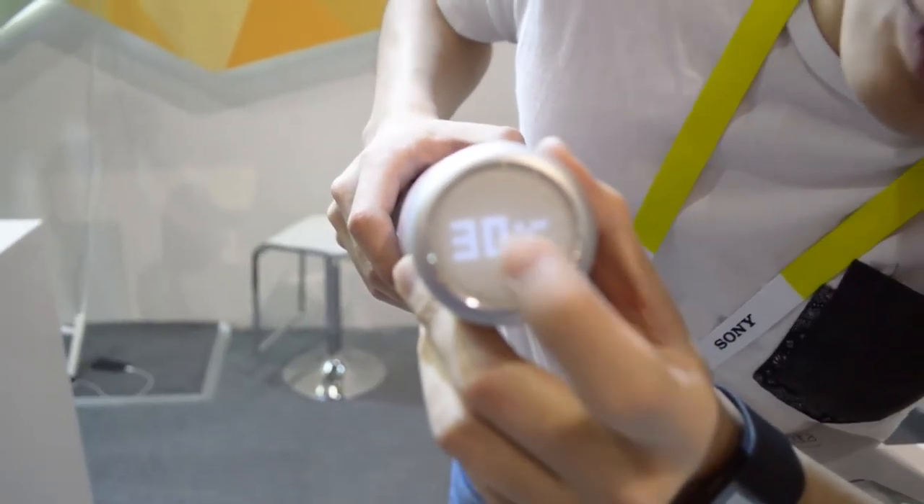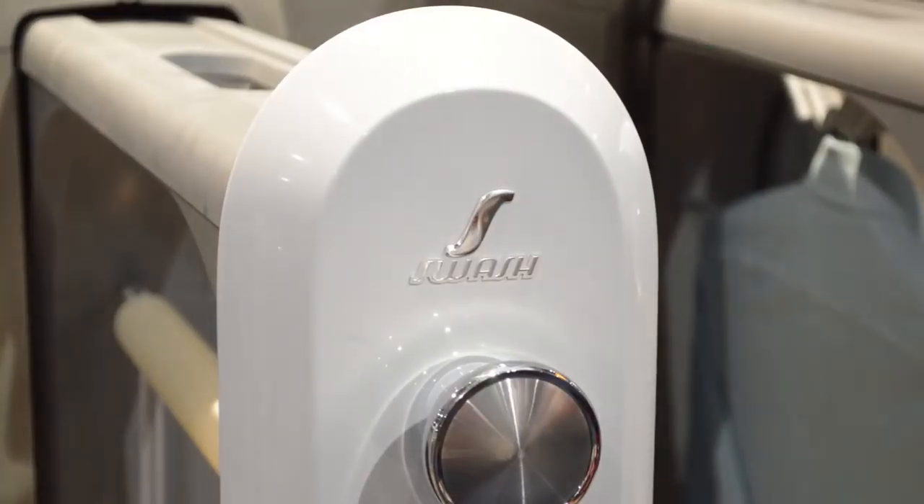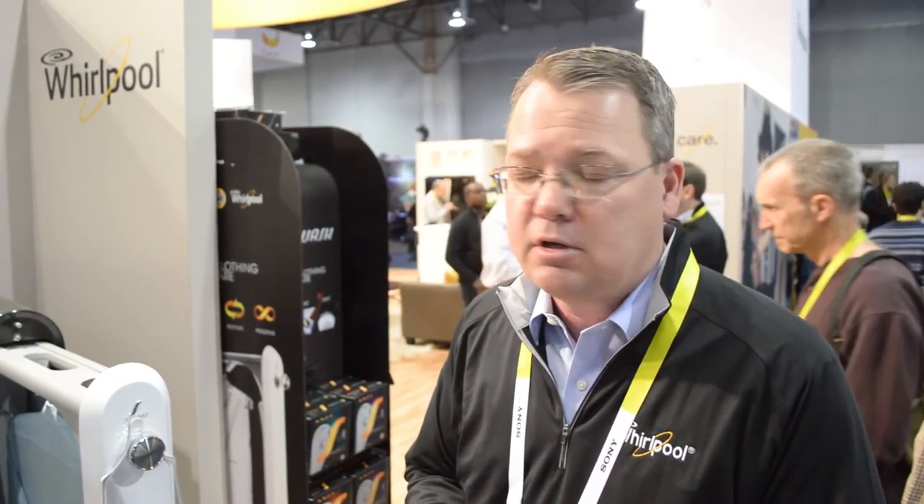The bottle also tells water temperature and detects when the water is old and needs to be refilled. And Whirlpool and Tide partnered to help users save money at the dry cleaners. It doesn't remove stains, but it steams and freshens clothes to their store-bought quality in 10 minutes.